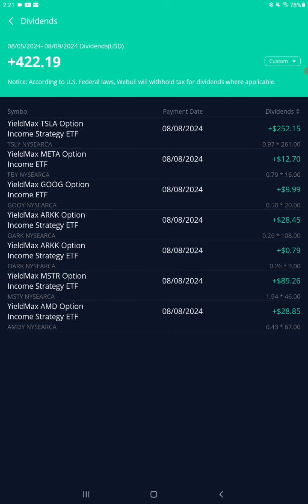OARK trades according to the ARK ETF, as you can see. So when that stock is up, the payments will be up; when it's down, the payments will be down. But just buy and hold — everything will work itself out.